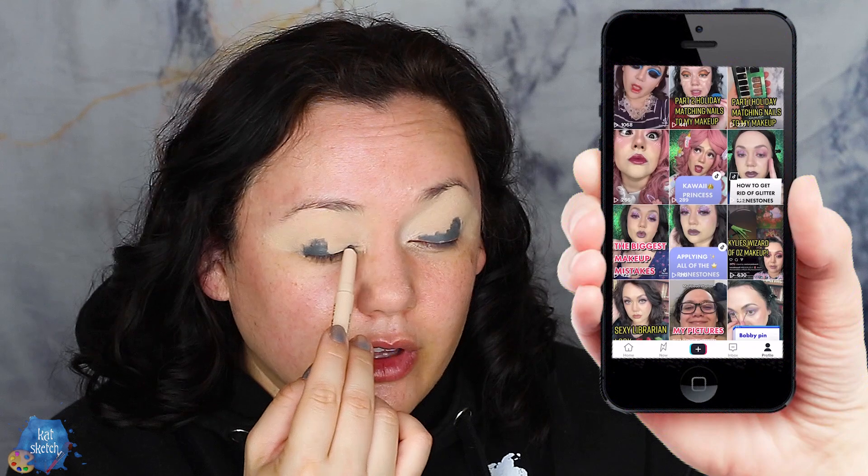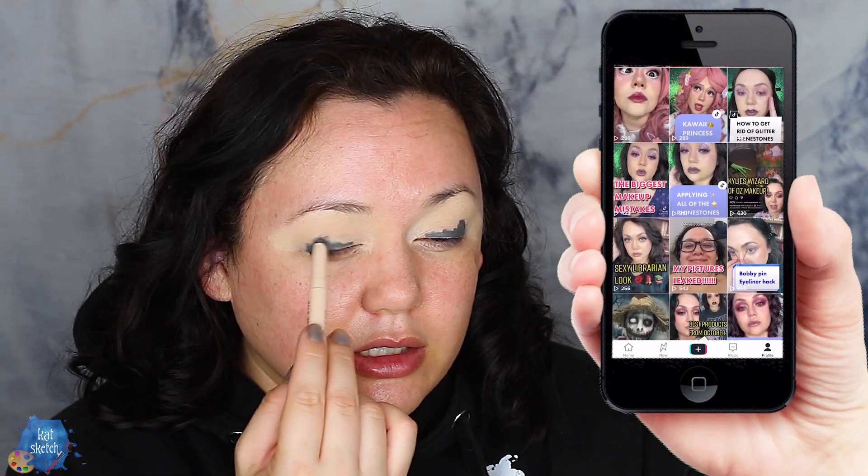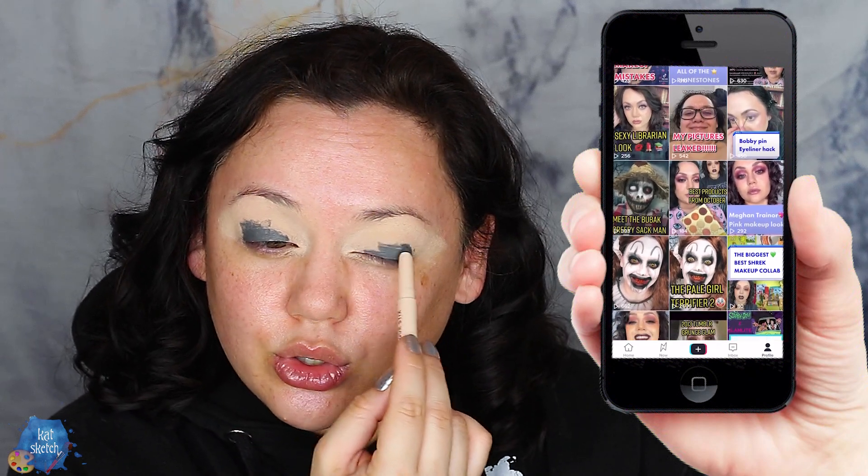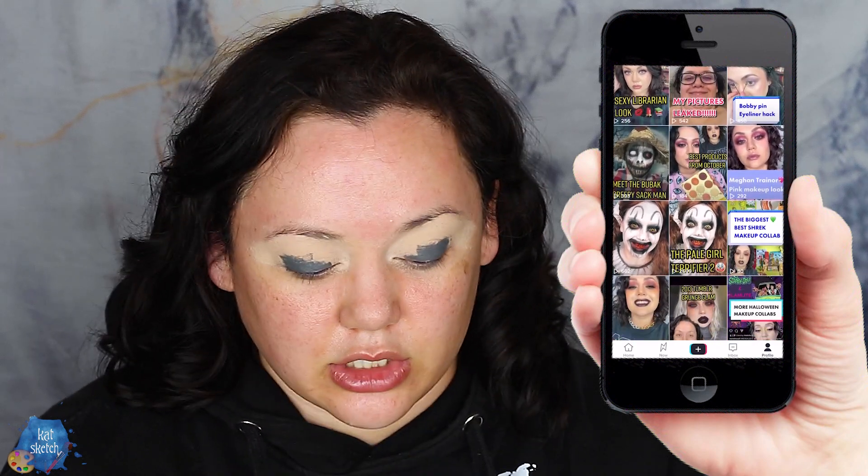We're doing monthly favorites on TikTok also — if you haven't followed me there, I've been posting there practically daily. I know, who am I? A YouTuber, a creator, a TikToker?